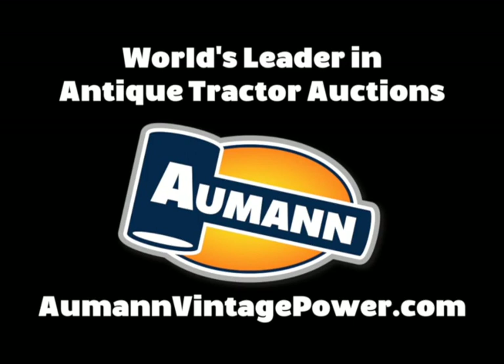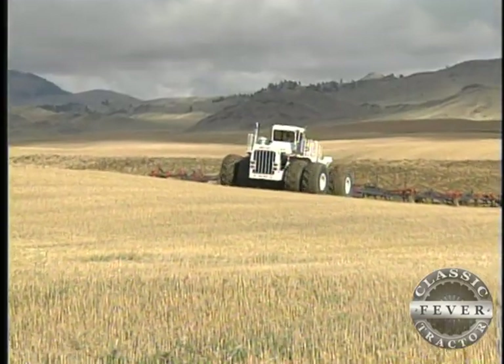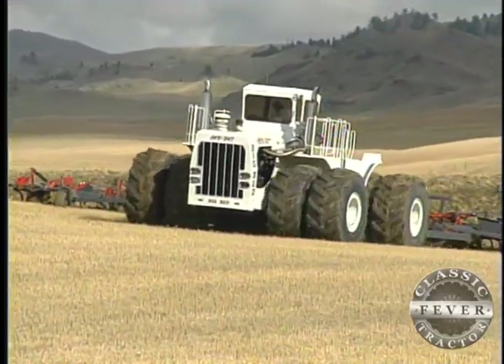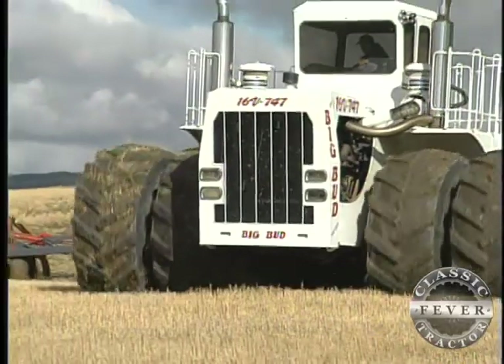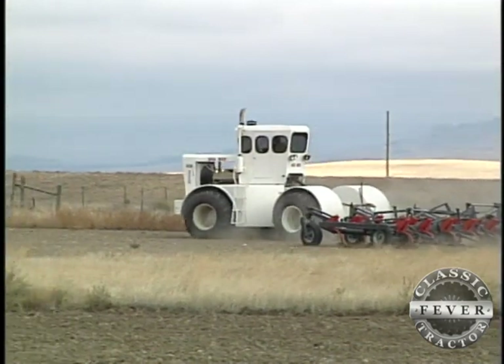Brought to you by Almond Auctions, the worldwide leader in antique tractor auctions. Big Sandy, Montana — this small farming community is home base for the world's largest farm tractor, the Big Bud 747, owned by Randy and Robert Williams. But even though there's only one as gigantic as the awesome 747, you can still find other hardworking Big Bud tractors in Big Sky Country.